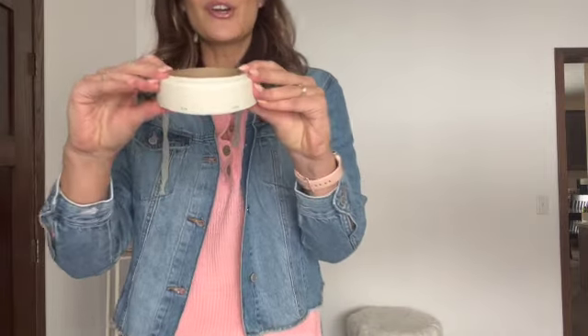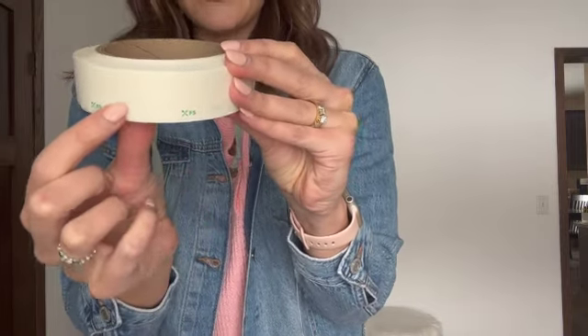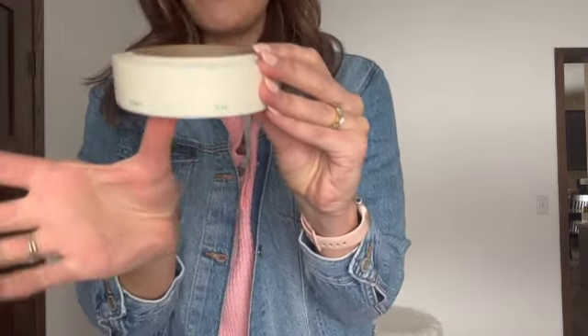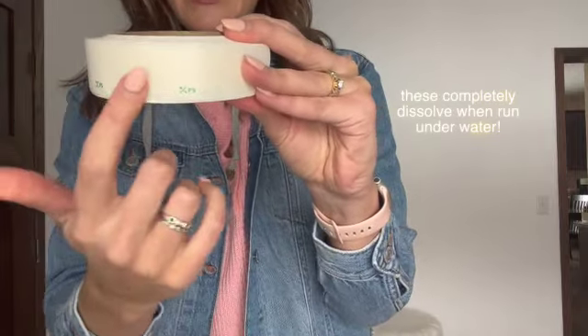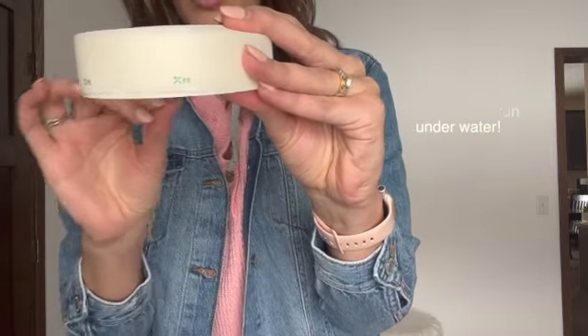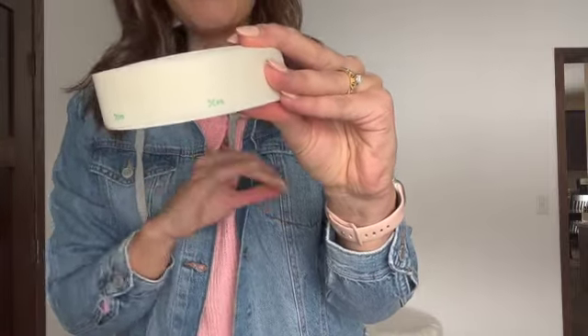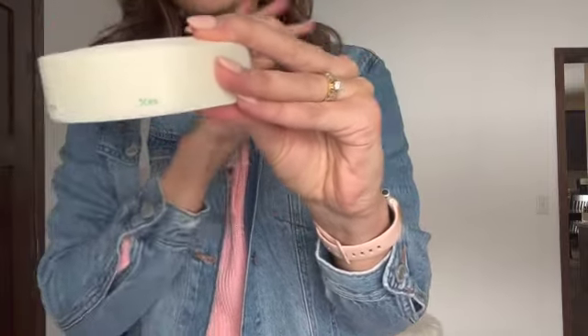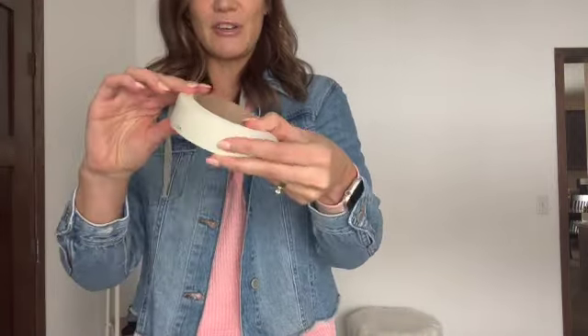These are dissolving food labels — great for any food storage containers. You can write what the food is, the date it's from, or what day it's designated for if you meal prep. When you're done, they dissolve right off: run them underwater and they basically disintegrate into nothing. No peeling, no sticky residue, zero mess. They come in this huge roll, making them a great kitchen find especially if you do lots of meal prep or just like to keep track of your food.